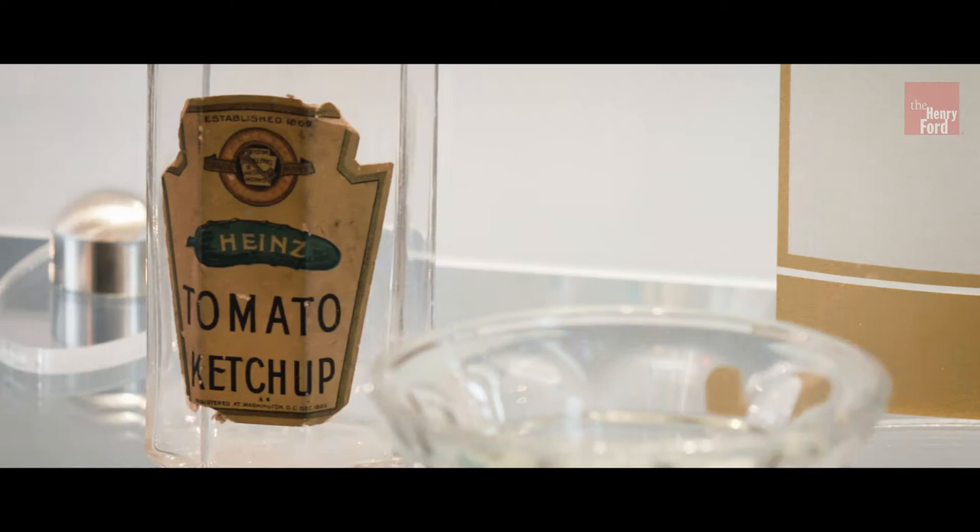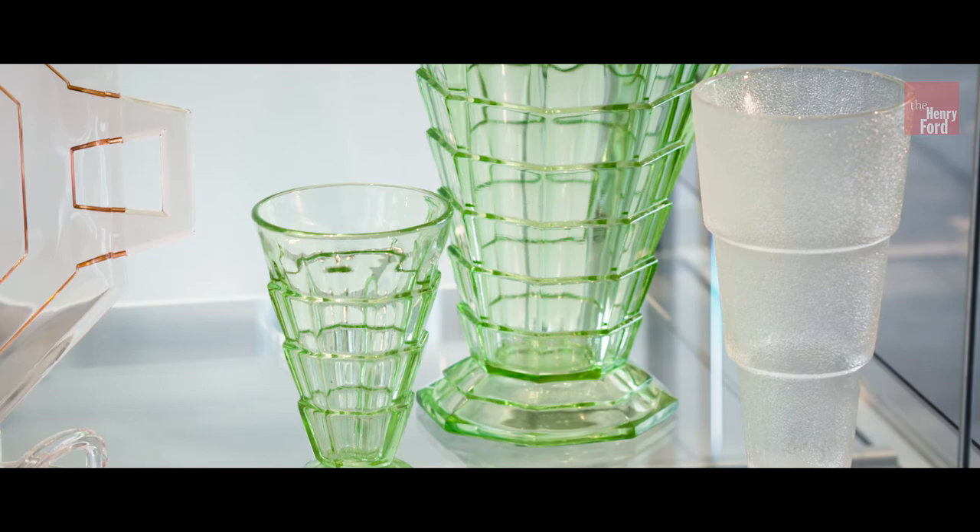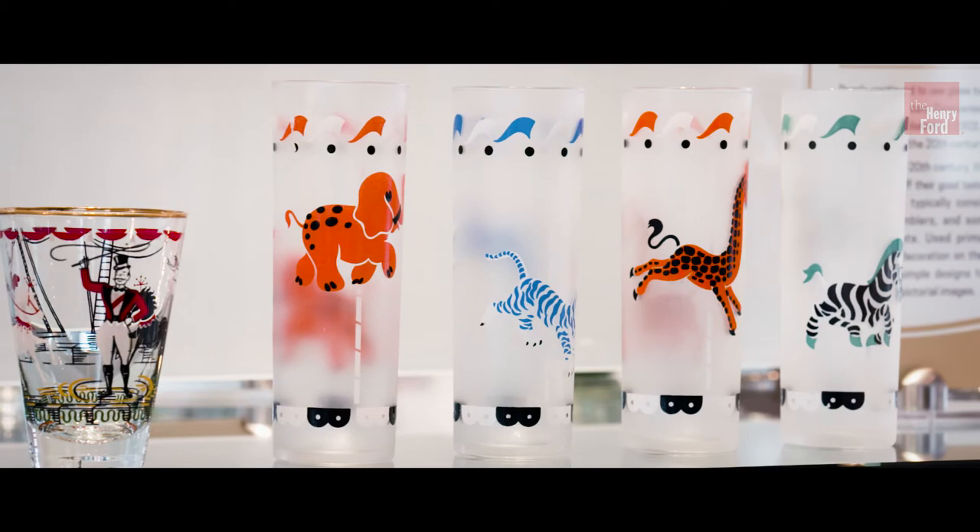We have a huge Heinz collection here — ice cream parlor ware, Pyrex, and then some of my personal favorites are the tumbler sets that people used in the 50s, 60s, and 70s in their household.